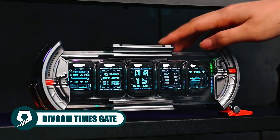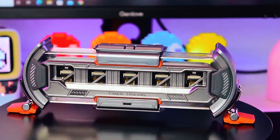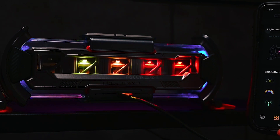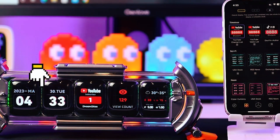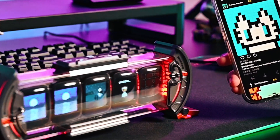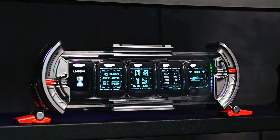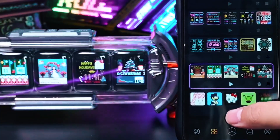Transform your space with the Divoom Times Gate Cyberpunk Digital Clock. This futuristic masterpiece boasts five full-color LCD displays showcasing captivating 128x128 pixel art and animated GIFs. With smart app control, you can personalize screen patterns, access world clocks, real-time weather, and even monitor stock exchange rates. Unleash your creativity with a vast library of pixel art designs. It's not just a clock — it's a symbol of life and technology integration, perfect for gaming setups and as a unique artistic gift.